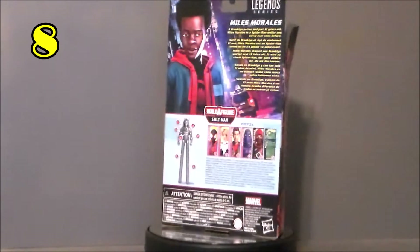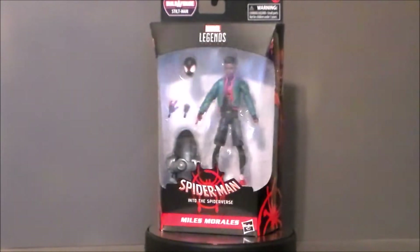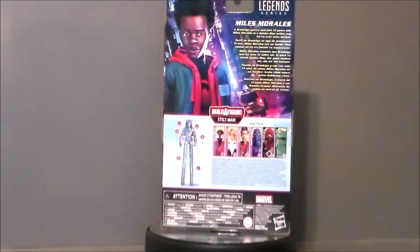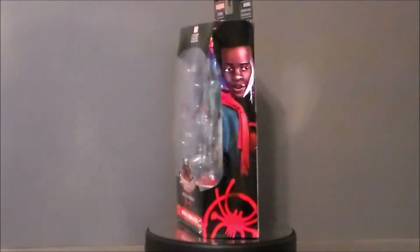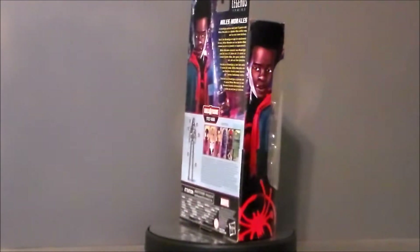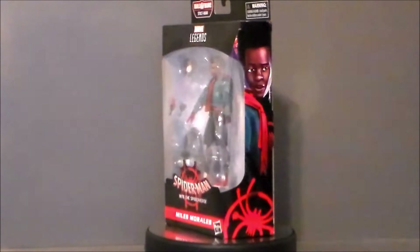My number 8 pick is going to go to Miles Morales from Spider-Man: Into the Spider-Verse — one of my favorite Spider-Man movies. Miles Morales is one of my favorite versions of Spider-Man, so I had to get this guy. I love the spray paint spider logo — it's much better than the original comic version. The new aesthetic of this kid-made costume looks so much cooler than what we've had in the past, and I just love the new design and feel.